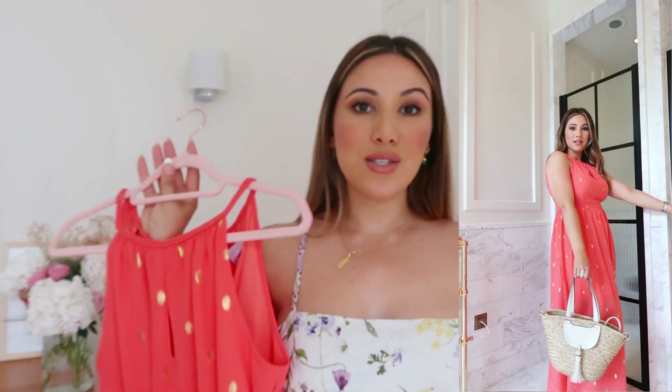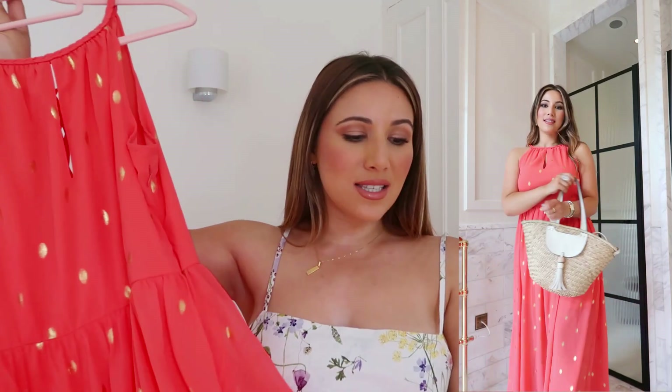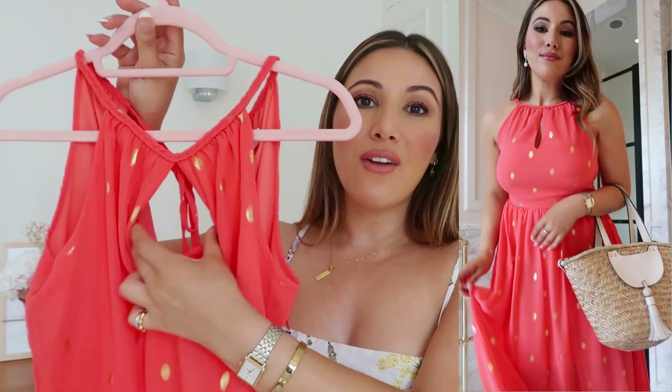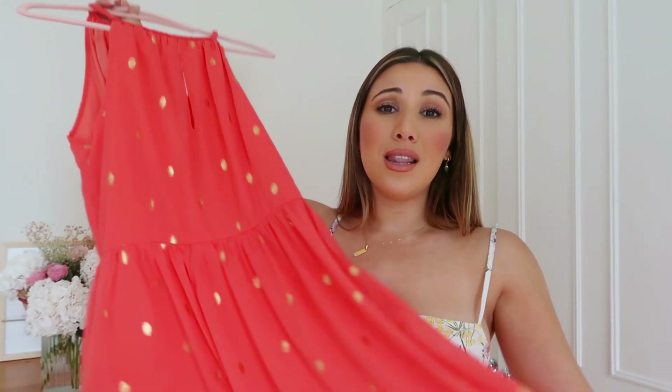This first dress from Blue Vanilla is a beautiful Grecian style dress. I tend to gravitate toward Grecian style because it's just comfortable, it looks glamorous, it's floor length, and it has gold accents. I love that it nips you in at the right places, there's a keyhole area here, and the back has a more open back. This is only 35 pounds. I absolutely love this gorgeous coral color — ideally you'll be wearing this with a golden glow from a holiday, but we'll have to fake tan it.